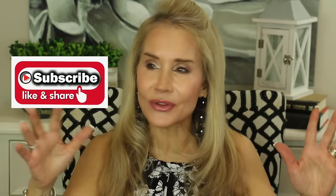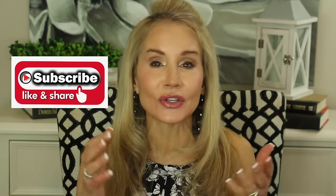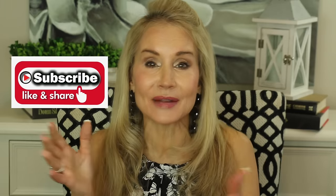If you're not a subscriber and you're interested in all the things we can do to keep ourselves looking and feeling good at 50 and above, I hope you'll subscribe. Click that little bell for email notifications on future videos, and if you could give this video a thumbs up or share it with a friend that would really help.